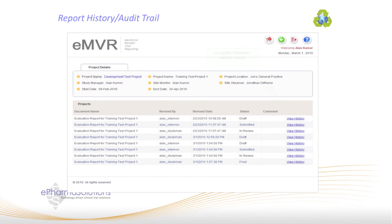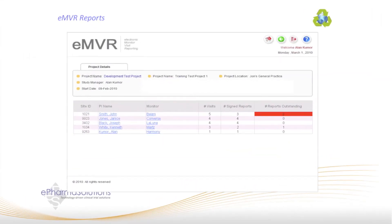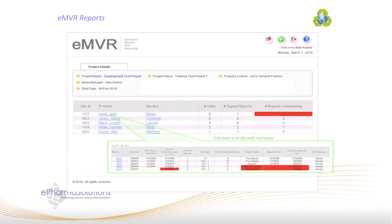Each report has a complete version history and audit trail. Upon completion of each report, specified field data such as action items can be carried forward to follow-up letters and the next visit report. The EMVR includes a robust reporting engine that provides searchable information at the document, site, and study level and includes due dates and monitor capacity reports.